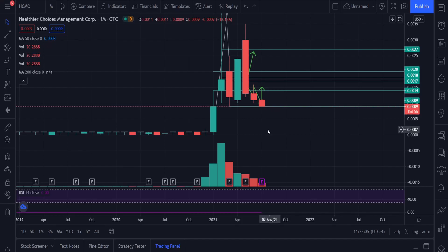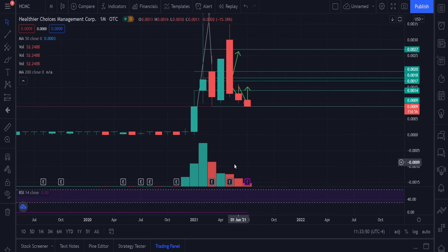Hey guys, welcome back to another video. Today we're talking about Healthier Choices Management, taking a look at HCMC. Right now I'm on the monthly timeframe chart. I'm going to explain why I'm on this and why we should be paying close attention to the volume. In this video I'm going to cover the technical analysis, some short data, and some institutional ownership data I've seen.